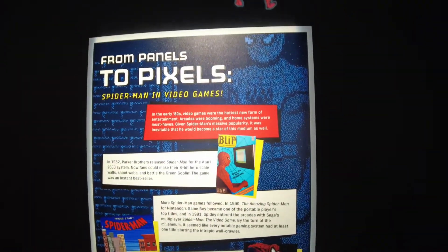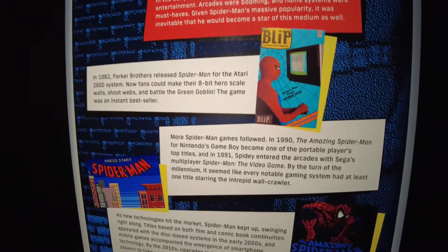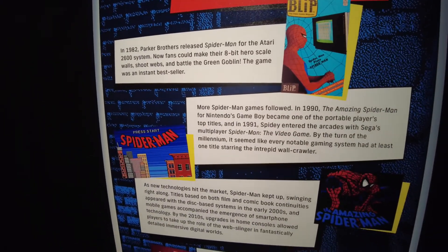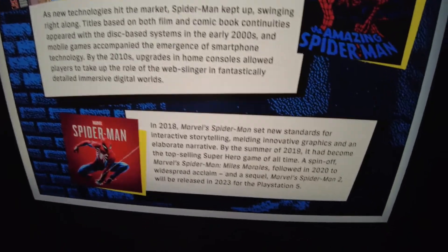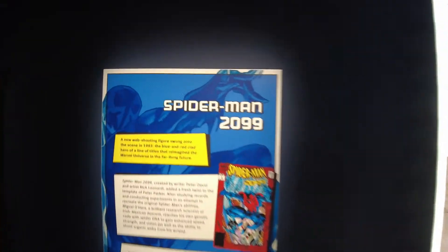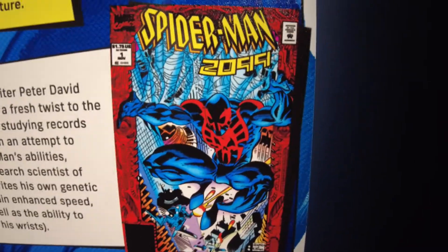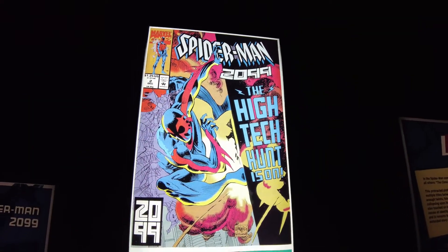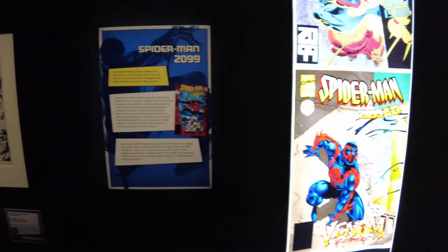Spider-Man's video game history is shown here. His first game was in 1982 when Parker Brothers released Spider-Man for the Atari 2600. The next came in 1990 — The Amazing Spider-Man for Nintendo's Game Boy. In 1991, Spider-Man the video game for Sega. Going all the way to current iterations for Sony PlayStation. My personal favorite was Spider-Man 2099 — I always thought his costume was the greatest, with that red over dark black-blue color and spikes on his forearms. The guy behind the mask, Miguel O'Hara, was of Irish-Mexican descent.